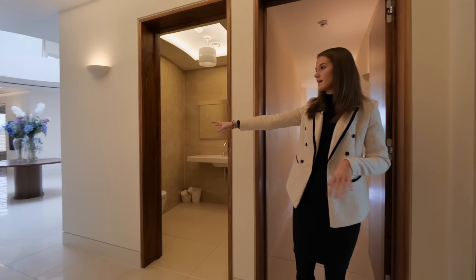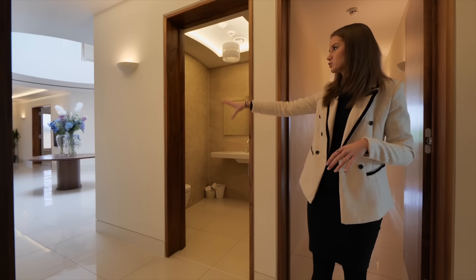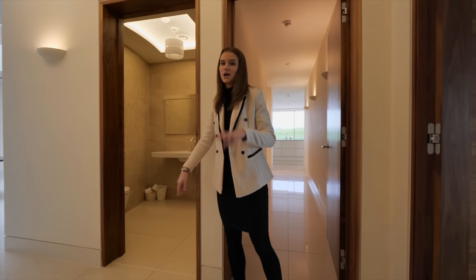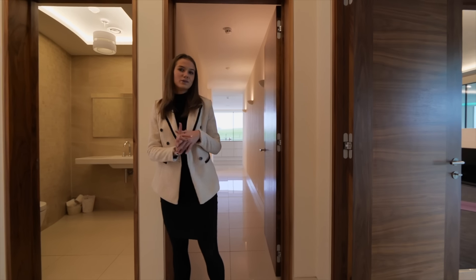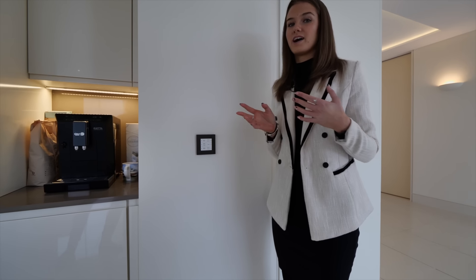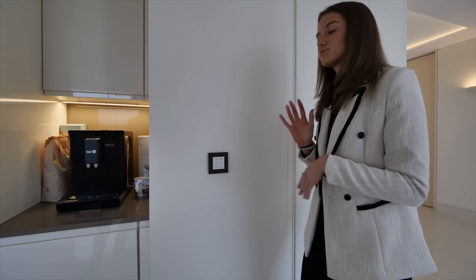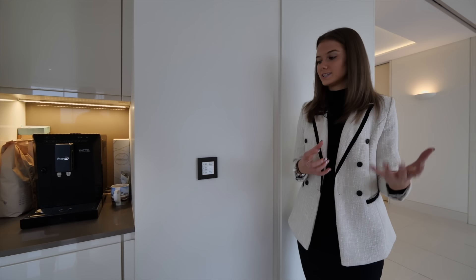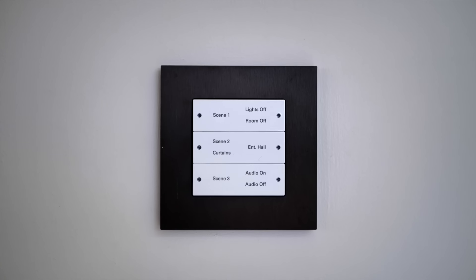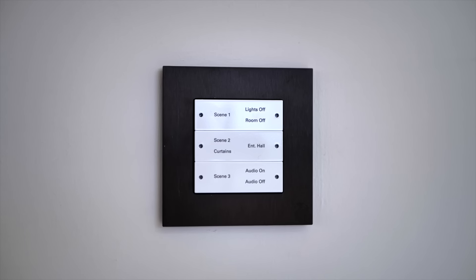We can see back into the central atrium there. We have a guest cloakroom to my right but I can actually see the entrance to the pool room. Another thing I love about this home is the fact that it's a smart home, run off a home automation system. This panel here controls the lighting, the curtains and the integrated sound system.